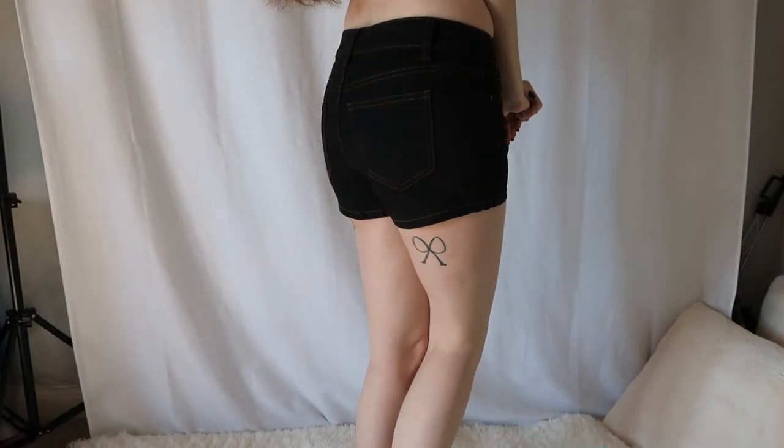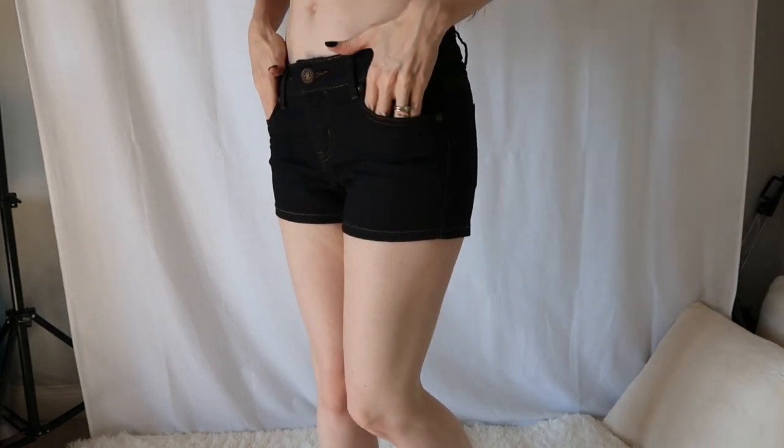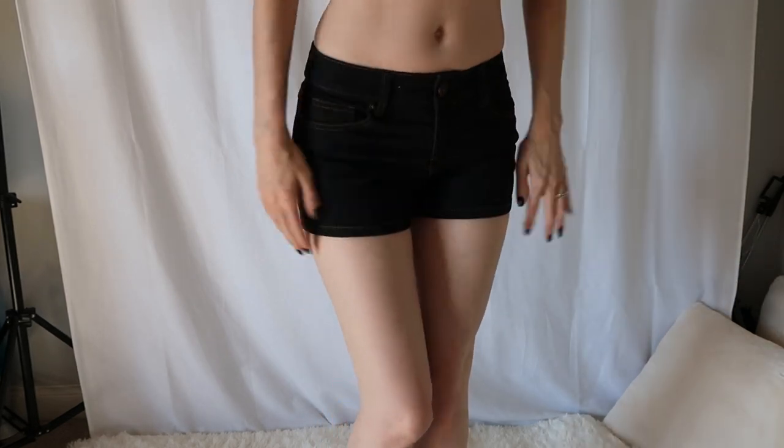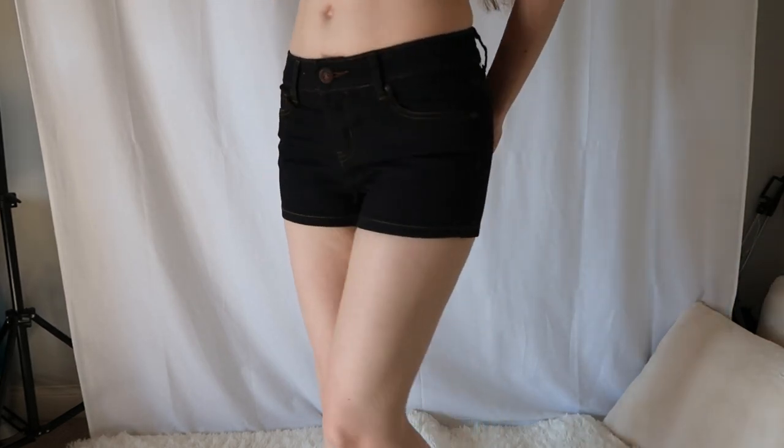I picked up another pair of shorts even though we're slowly getting into fall. I kind of wanted to grab another pair of dark shorts, and when the weather is switching and starts to get just a little bit cooler, I like to wear shorts with stockings or pantyhose and thigh-high socks and stuff like that. These fit really well and they are size small.